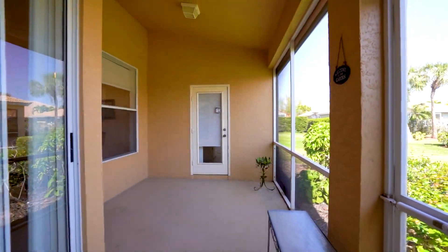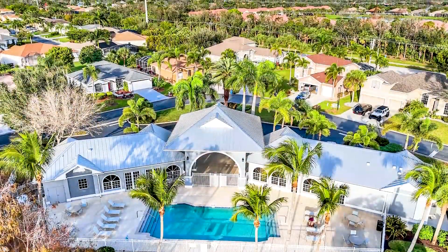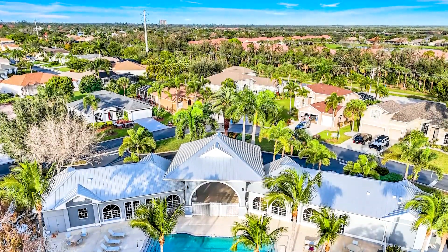Come on out and enjoy this gorgeous community. They have a fabulous community pool, a full gym with showers, and a community room.